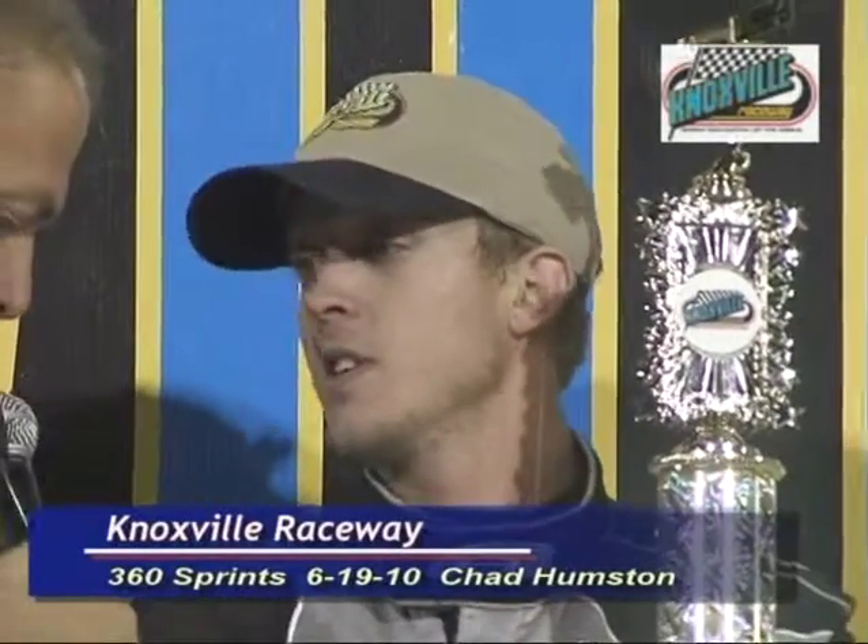We've got great sponsors on board — they help us out a lot. I'm one of the most fortunate drivers here, I think. I hope we can keep this going for a long time. You've got a few feature wins underneath your belt, but this is your first one here at Knoxville Raceway — kind of a monkey off the back now.